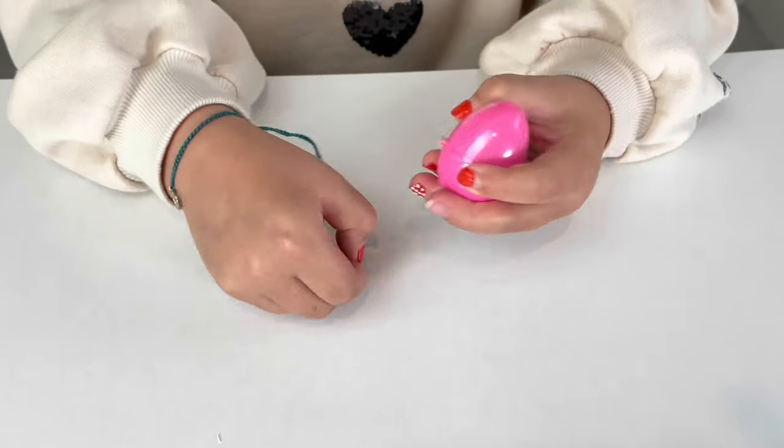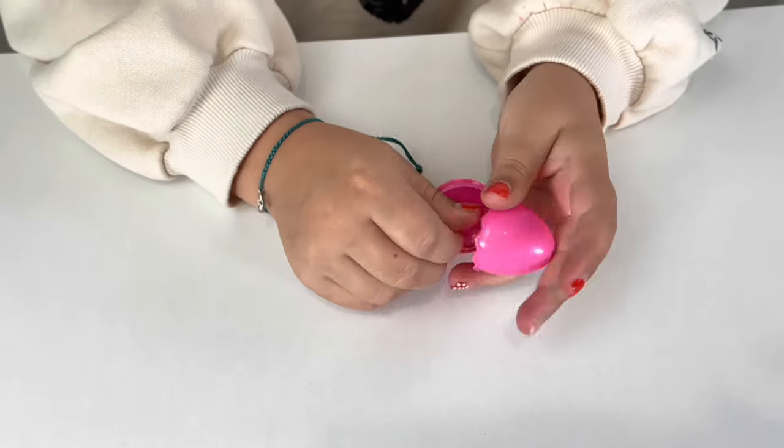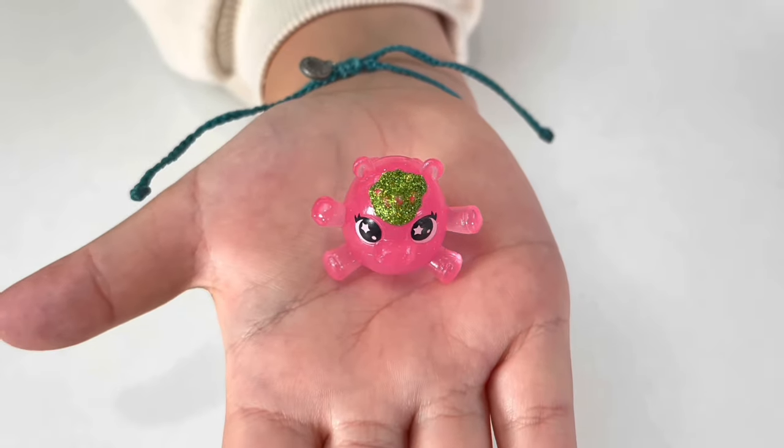Let's see what Booboo Corn we got! We got Booboo Hippo!